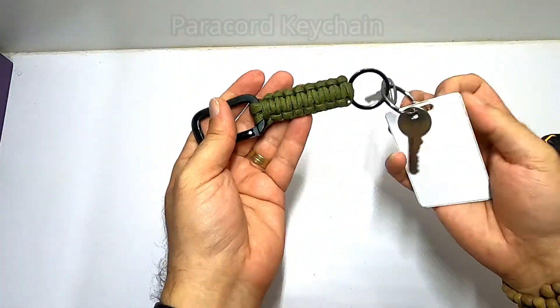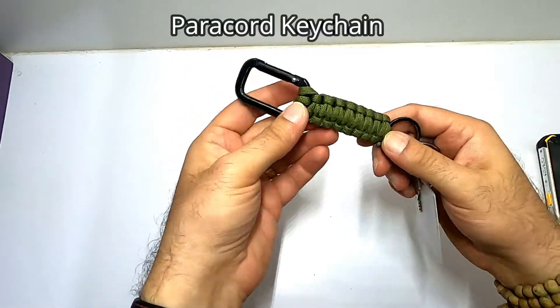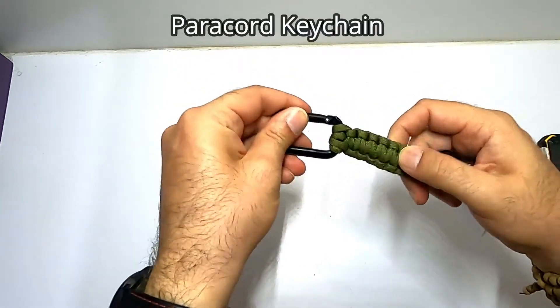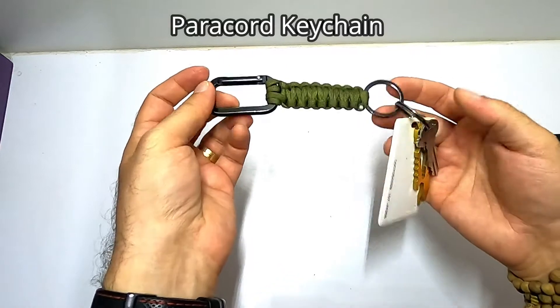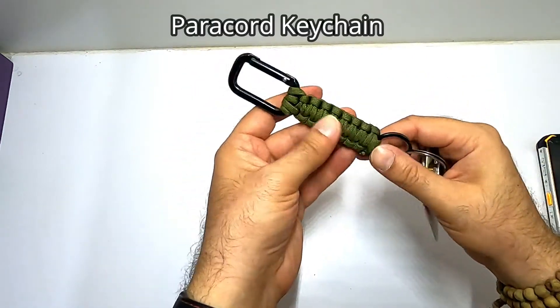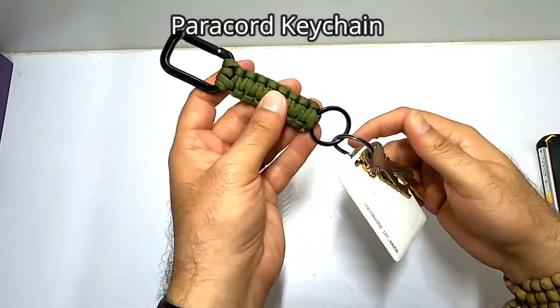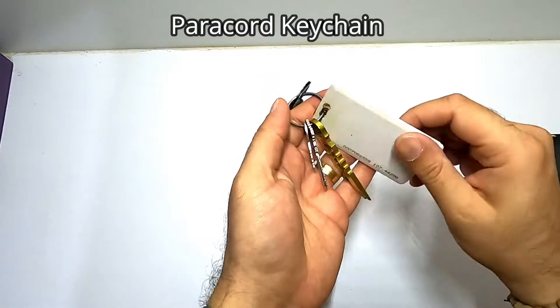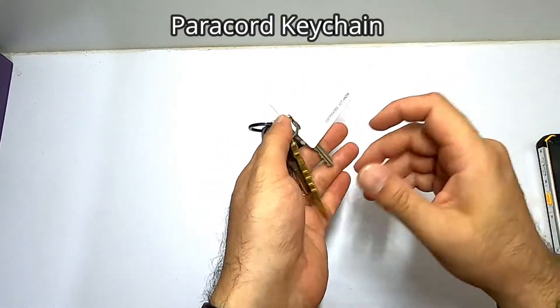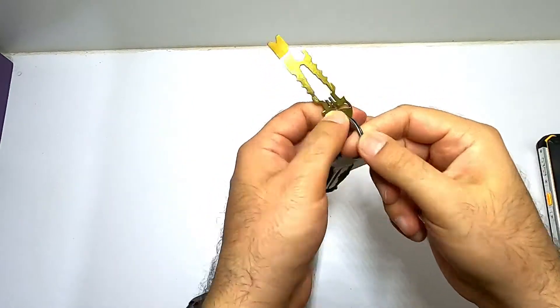The next thing is my keychain — it's a simple paracord keychain with a carabiner and ring at the back. It's very simple; you can actually make it yourself, it's pretty easy. I think I purchased it for about two dollars. I carry my house key, the access card, plus some other items — I just removed them for video purposes.